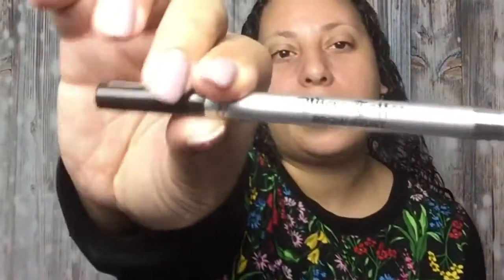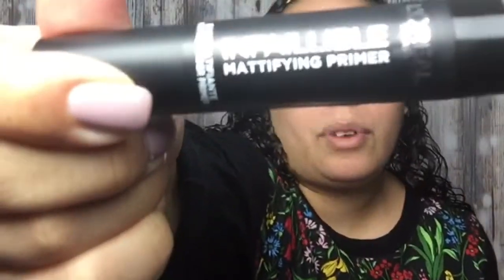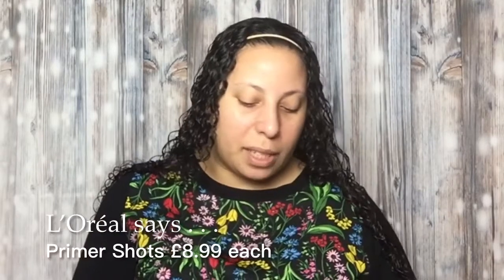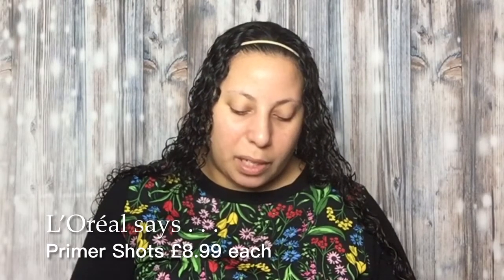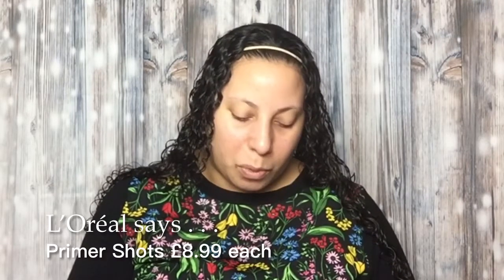I've got a whole box of things. First is the micro tattoo brow artist pencil in ebony. Then I've got this Infallible Mattifying Primer — these are called primer shots. There's a green anti-red one, a pore refining one, an anti-fatigue peach-colored one, a luminizing one, and this mattifying one. It says it preps and primes skin for makeup, 24-hour hydration, extends makeup wear, ultra-light formula.